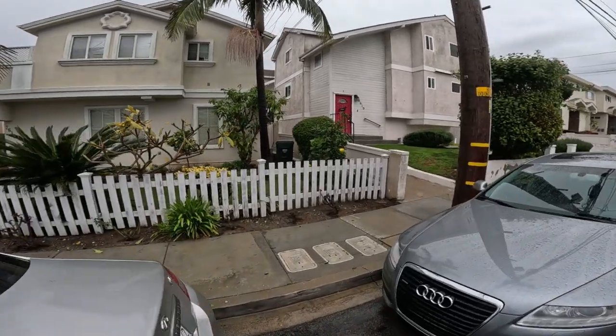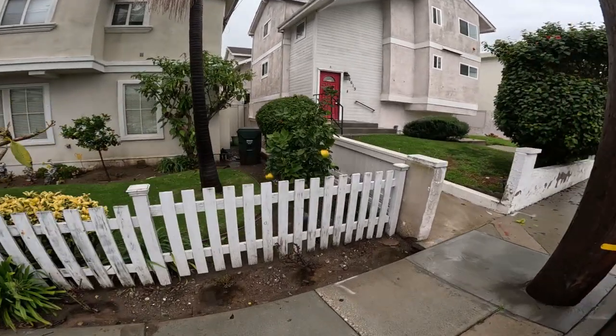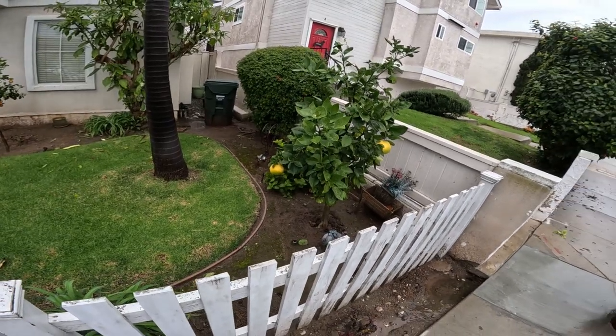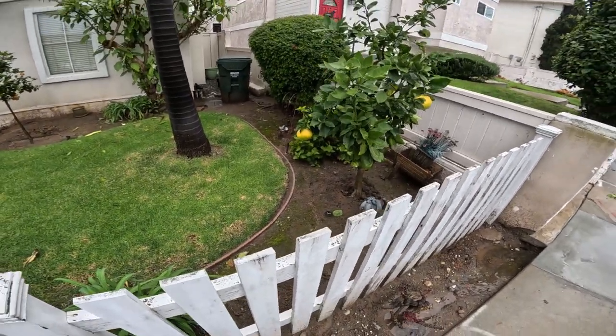It's a big lemon — look at the size of that lemon! Wow, there's the lemon, and the orange — that's got to be oranges. Look at the size of them, huge!